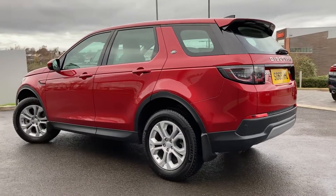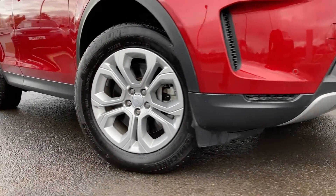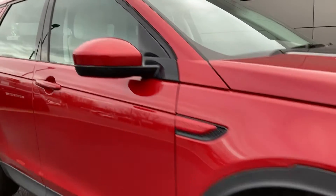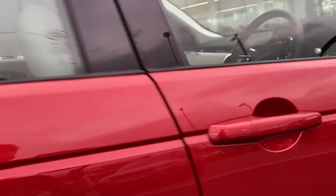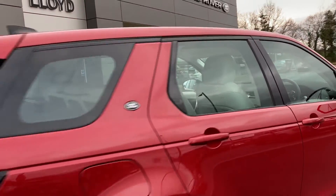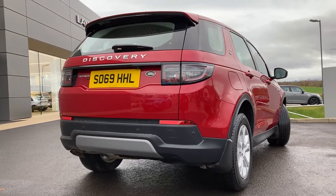Some of the standout features on this car include automatic LED headlights, front parking sensors, alloy wheels, power folding mirrors, and keyless entry. As we come round to the rear of the car we can see the rear camera on the tailgate and the rear parking sensors.